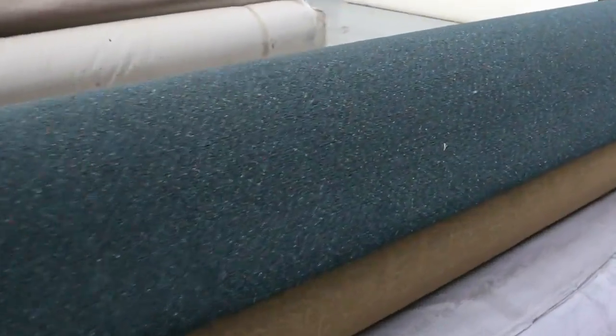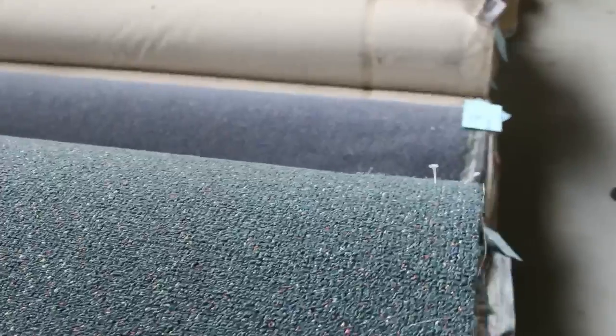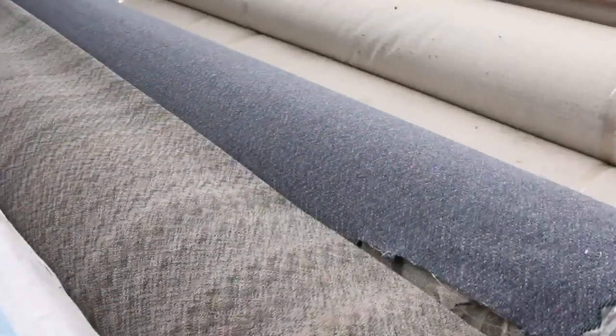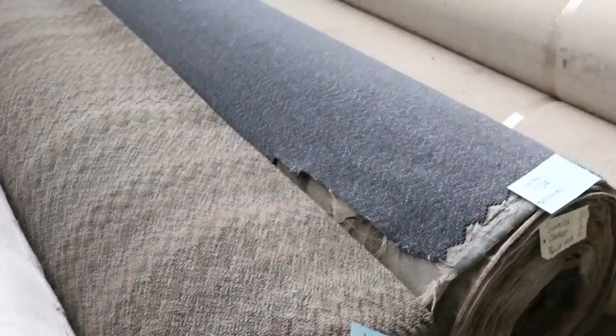Moving through to even bigger rolls — these are nice big nylon rolls, perfect for a shop or an office. Those three there are lots 136, 135, and 134. Nice blue colour and brown colour. More domestic stuff as well.